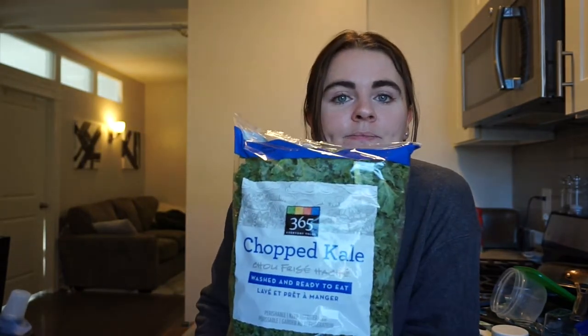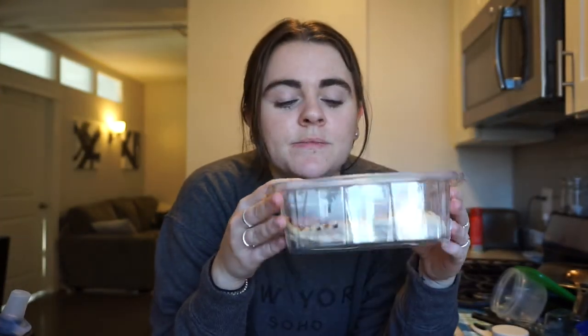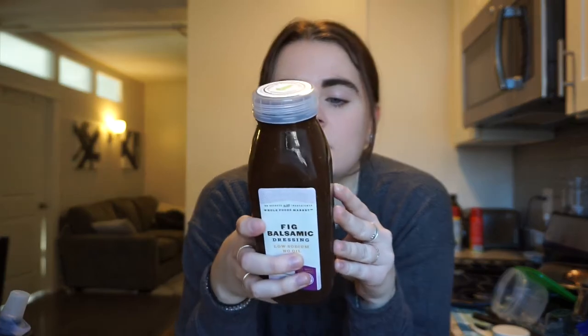I also got chopped kale, crumbled feta cheese, and some cranberries to put in there for flavor. Because I'm lazy and didn't feel like cooking, I bought pre-made grilled chicken breast from Whole Foods — I know it's a lot more expensive, but what are you gonna do. You can't have a salad without a good dressing; I've never tried this Big Balsamic dressing — low sodium, no oil.